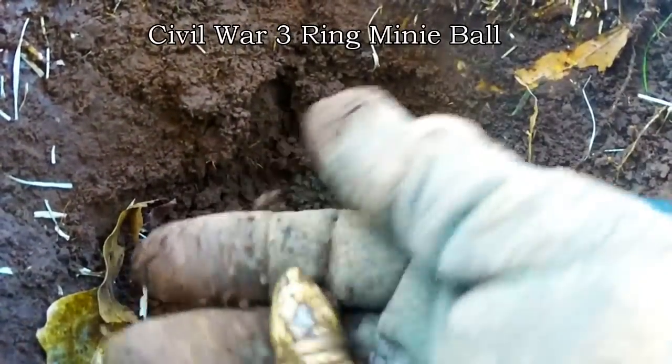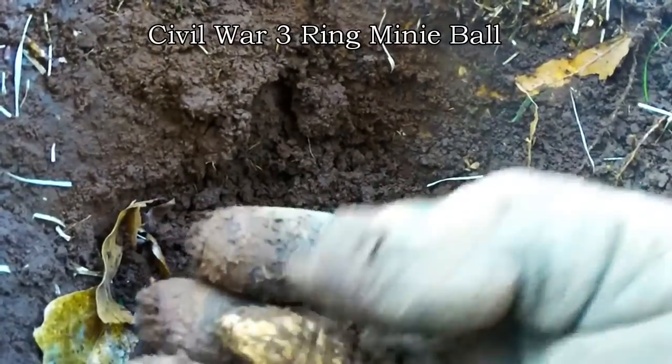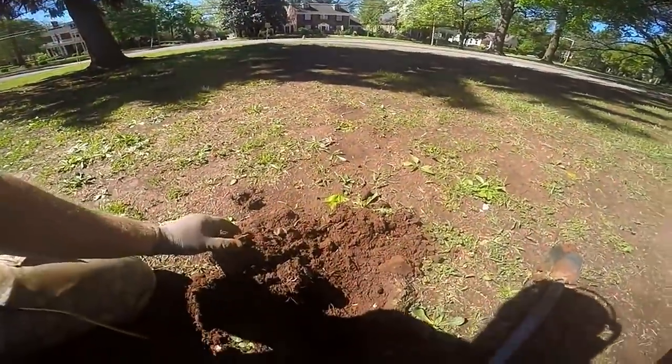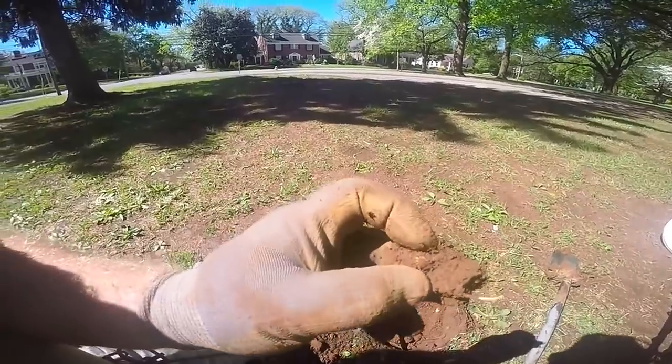Three ringer! It's awesome. It looks like it's not too deep down in there. It's probably a bullet or some camp lead.